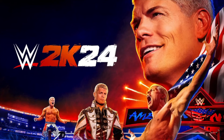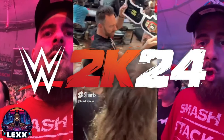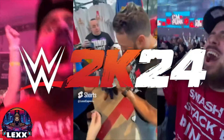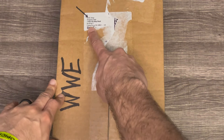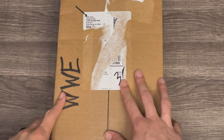Ladies and gentlemen, WWE 2K24 is just around the corner — so much information is coming out and I'm covering it all on the channel alongside watch parties, live reviews, and unboxings. You're going to want to subscribe to this channel if you're a wrestling fan, plain and simple. Right there we got an item from WWEShop.com.